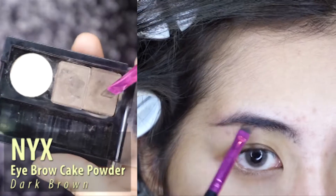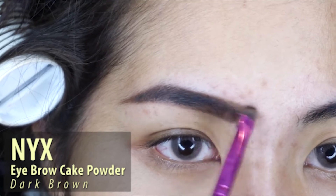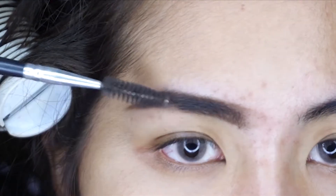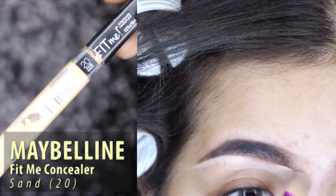First I'm going to do my eyebrow using NYX eyebrow cake powder in the color dark brown, and then I'm going to brush it with a spoolie. And now let's conceal the edges with Maybelline Fit Me concealer in the color sand and just blend it with a concealer brush.